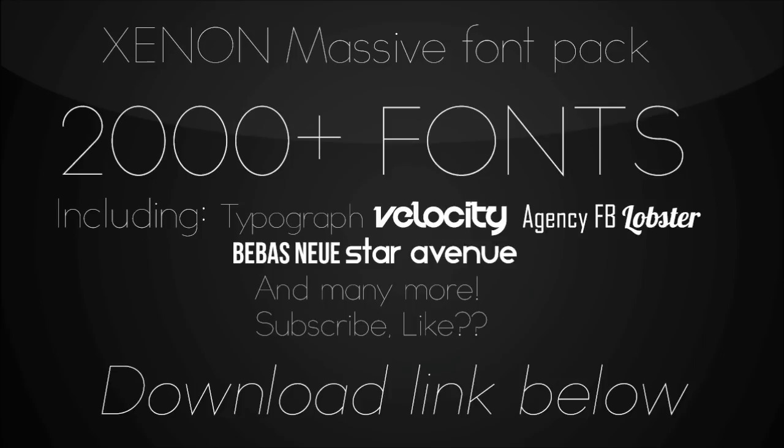It includes typography, velocity, agency, FB, lobster, all my favourite fonts and many more. So please guys, if you do download this, please leave a like on this video and even subscribe for more content. And guys, once again, thanks for supporting me.